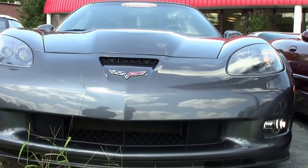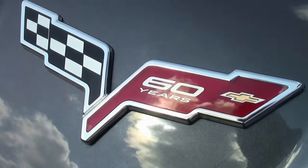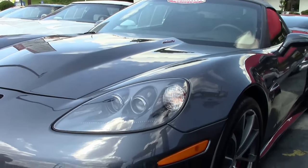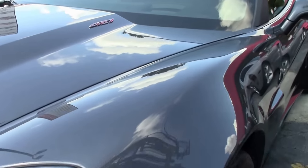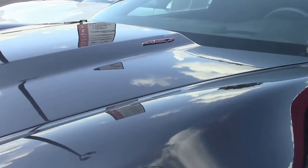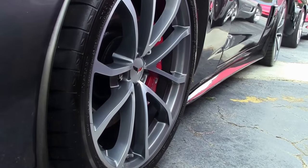All 427 convertibles had manual transmissions, 427 hood badgings, ZR1 style rear spoilers, carbon fiber hood fenders and floor panels. Wheels were machine faced, cup style, 19 inch front and 20 inch rear. Tires were Michelin PS2s. All 427 convertibles had magnetic ride control.